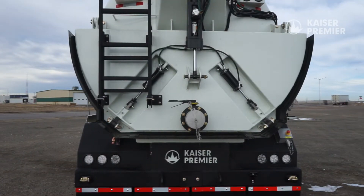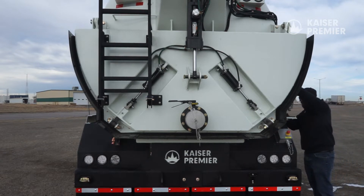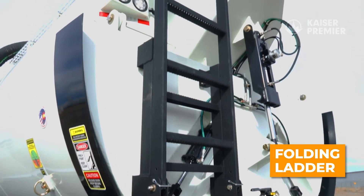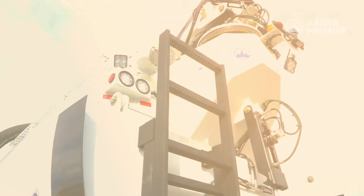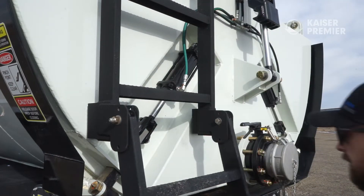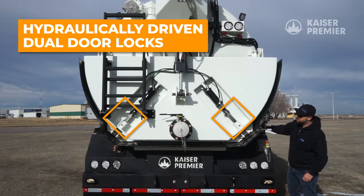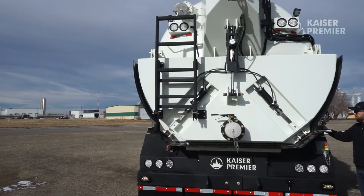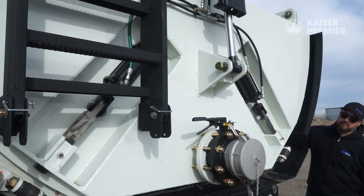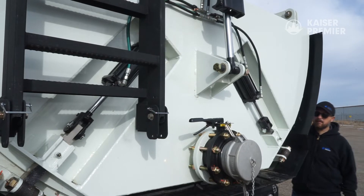Several new features have been added to increase operator safety and ease of use. A folding ladder has been mounted on the rear door, allowing access to the top of the vehicle. The rear door has hydraulically driven dual door locks to ensure a tight seal around the whole door. The door locks can be actuated via the control bank or with the included wireless remote.